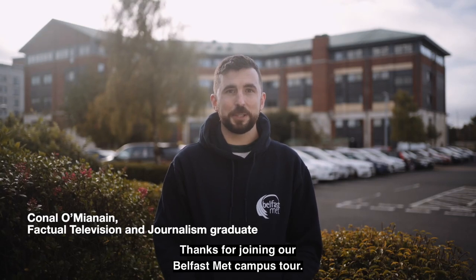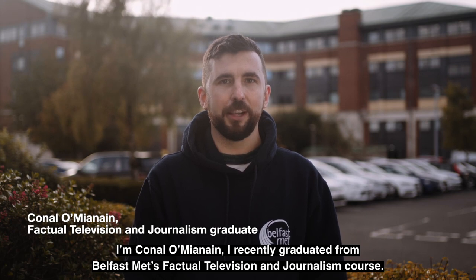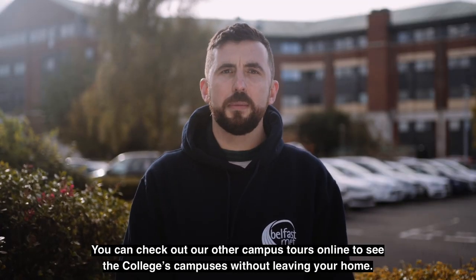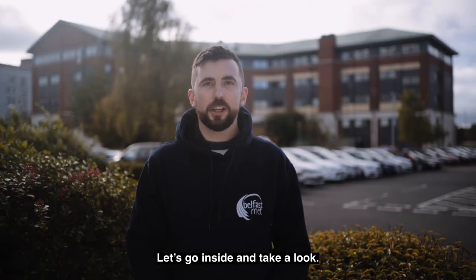Thanks for joining our Belfast Met campus tour. I'm Conlon O'Manion. I recently graduated from Belfast Met's Factual Television and Journalism course. Today I'm going to take you on a tour of Belfast Met's Millfield campus. You can check out our other campus tours online to see the college's campuses without leaving your home. Let's go inside and take a look.